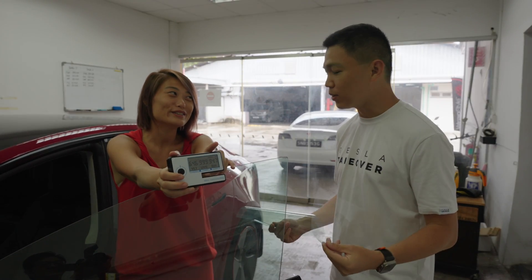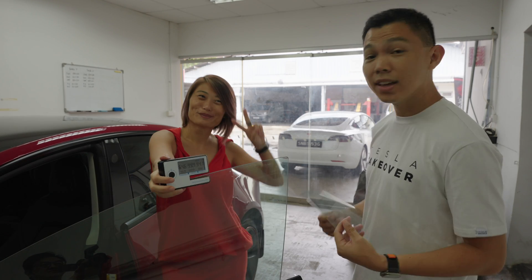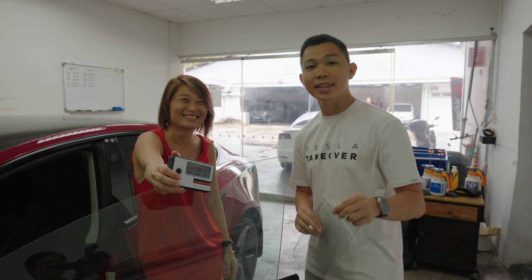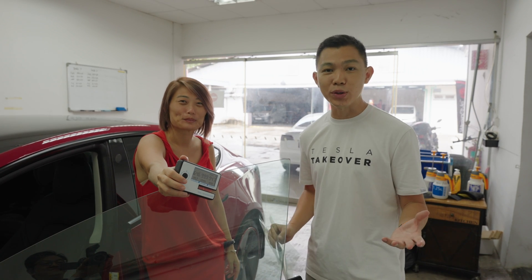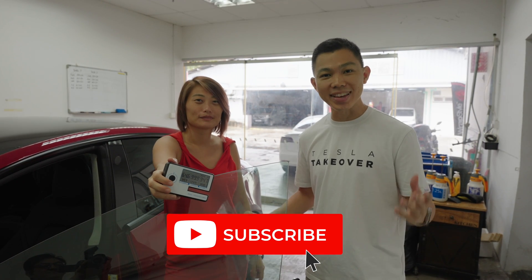Thank you Linda for sharing this and bringing this device over here. If you found this video useful, please click the like button. Let us know your experience with solar tint — what works and what doesn't for you. And click subscribe to stay updated on more videos on Tesla.